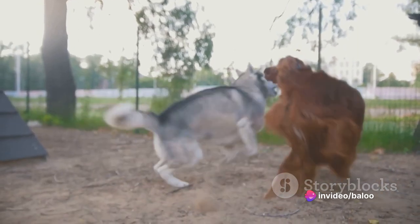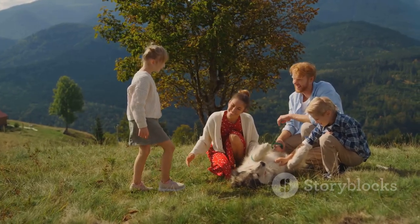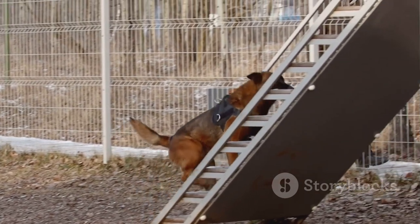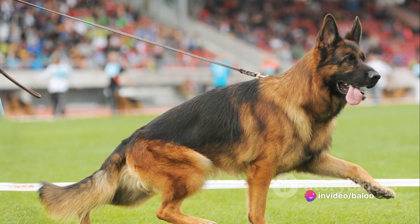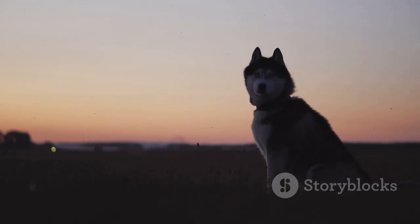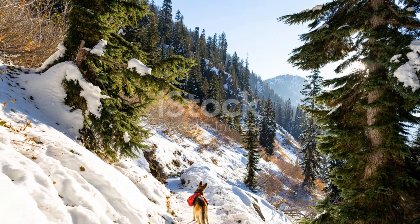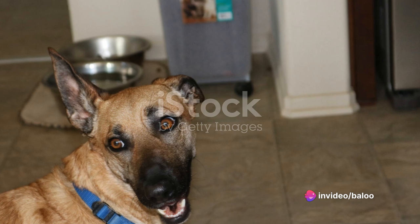Let's talk about the current popularity and recognition of this breed. Although it's not officially recognized by major kennel clubs as a distinct breed, the Gerberian Shepsky is undoubtedly gaining popularity. More and more families are discovering the joys of owning this breed, drawn to its striking looks, intelligence, and playful nature. In the realm of show competition, the Gerberian Shepsky may participate in some mixed breed competitions. However, their real triumph lies in the homes and hearts they've won over. This beautiful mix of German Shepherd and Siberian Husky continues to impress with its captivating looks and endearing temperament, proving that a breed's worth goes far beyond official recognition.